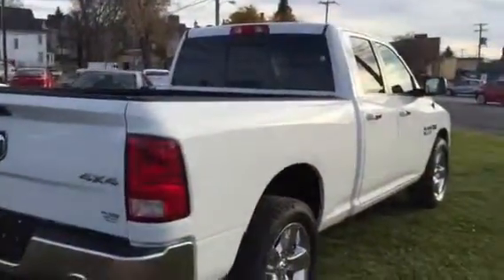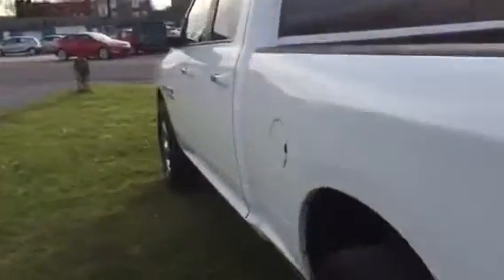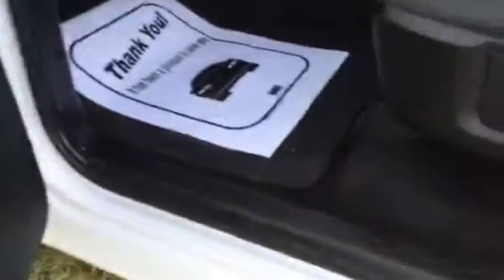Passenger side — real clean. These things get 23 miles per gallon highway according to the EPA. Nice door panels, real clean.